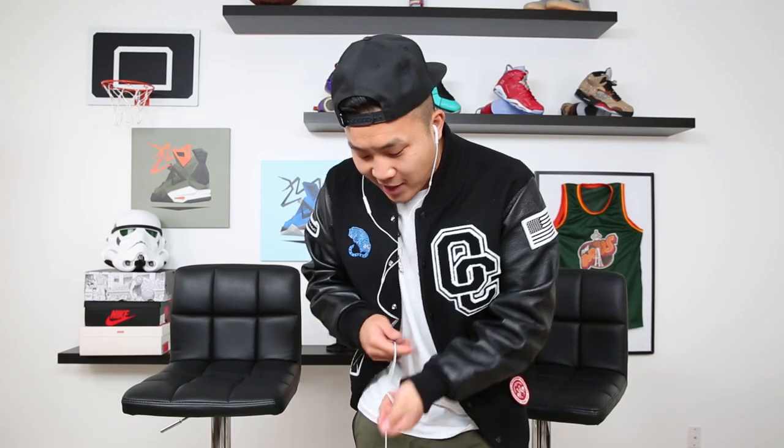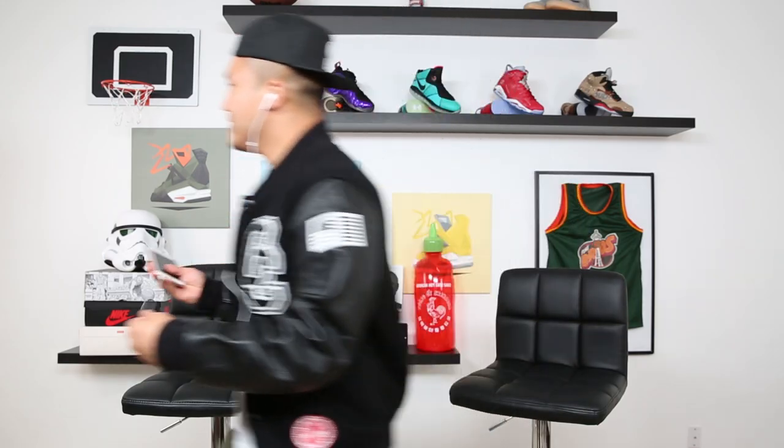Oh, I almost dropped my phone. Good thing they always come with these safety cords — what would I ever do without them? What's going on everybody, welcome to a brand new episode of Fun Bros Tech! Today we have an exclusive in my hand: I am holding the brand new iPhone 7 Plus rose gold colorway. I don't even know how we got these things earlier than we should have. And in my left hand I have the state-of-the-art wireless AirPods.